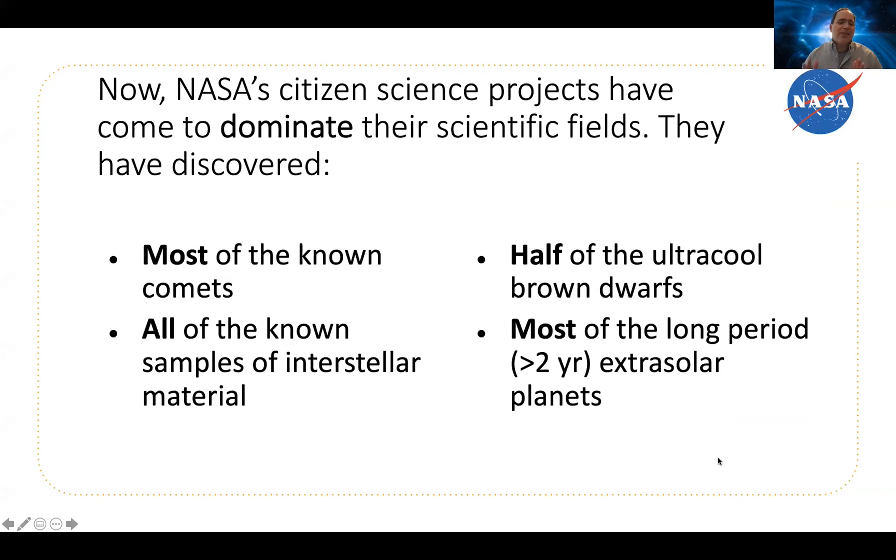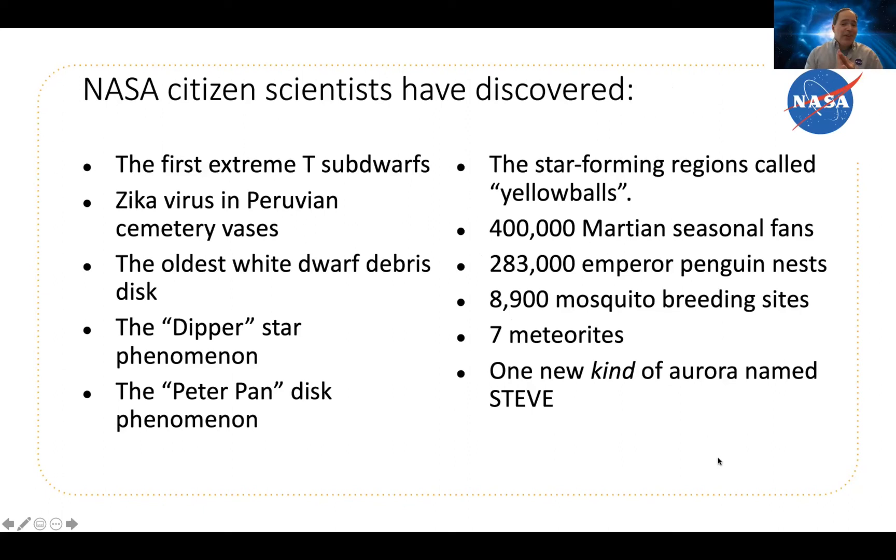NASA's citizen scientists have discovered every known sample of interstellar material. They've discovered half of the ultra-cool brown dwarfs, and also most of the long-period extrasolar planets seen by Kepler. NASA's citizen scientists have discovered the first extreme T-sub dwarfs, Zika virus in Peruvian cemetery bases, the oldest white dwarf debris, the Dipper Star phenomenon, the Peter Pandas phenomenon, star-forming regions called yellow balls, 400,000 Martian seasonal fans, 203,000 emperor penguin nests, 89,000 mosquito breeding sites, seven meteorites, and one new kind of auroral phenomenon named Steve.